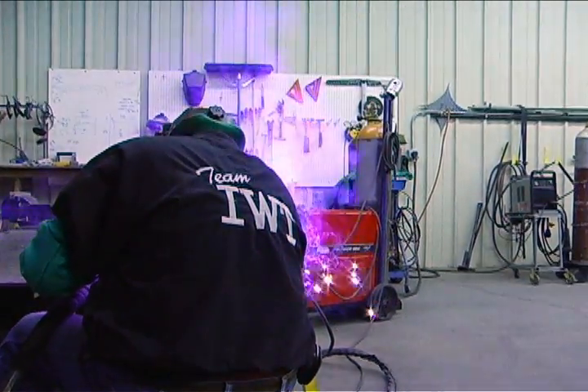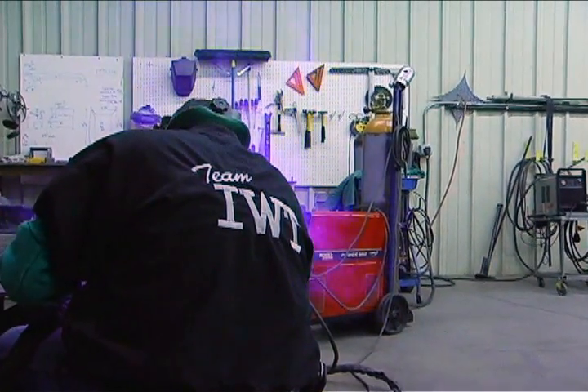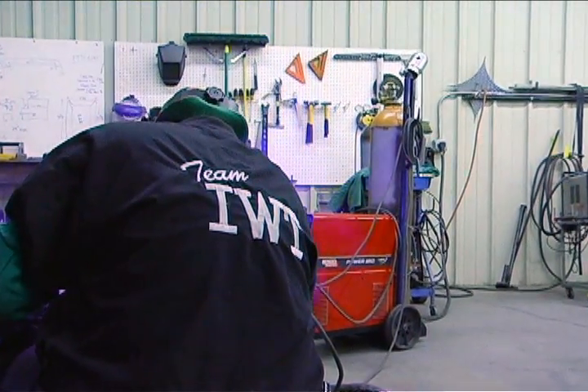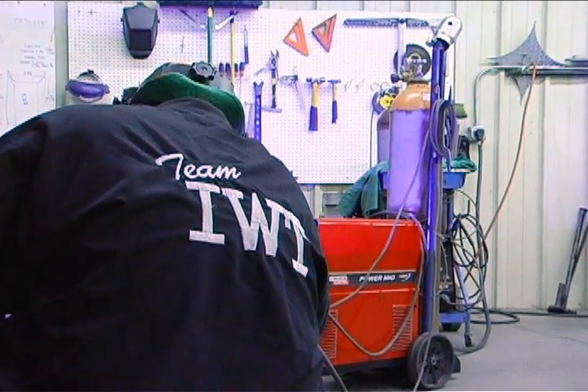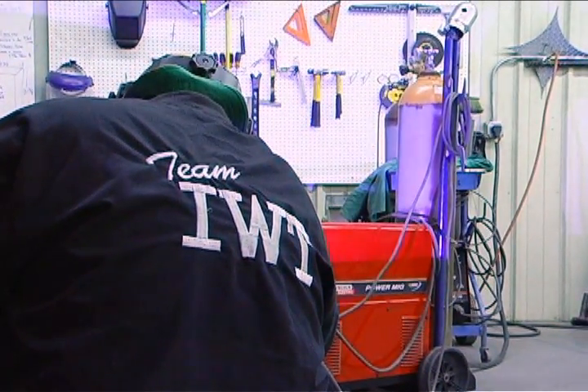Lincoln gives very even power on the welds. The Lincoln rep Myron has been out several times, helped us with training, and helped us with demo machines to better determine what's going to meet our needs. The machines are reliable. We strive for perfection in each and every water plant — and sometimes we'll even settle for excellence — but Lincoln has helped us get there.